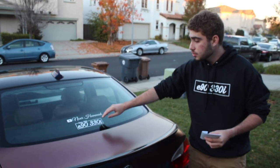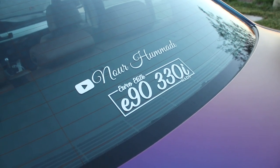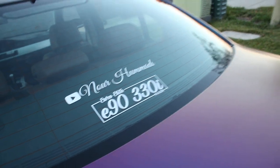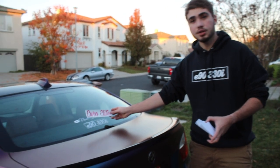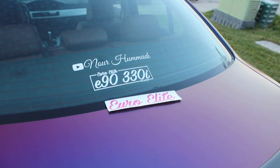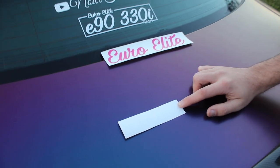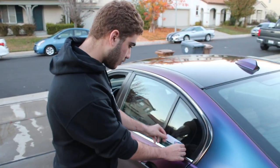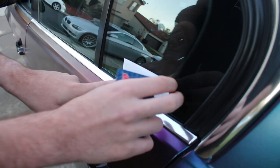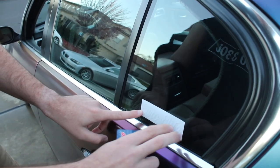This is the main custom decal we currently have on the store — you can have your make and model on it. We're also releasing bigger Euro Elite decals that'll fit wherever you want on the car, and we have smaller ones too. We're also doing a buy one get one on the small ones. These white ones are people's favorites, and I can also do them in white. I'm going to place one right here on the car without going over my BMW badge.